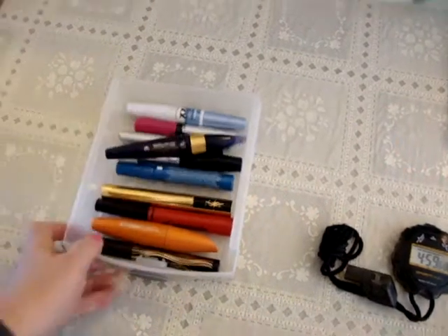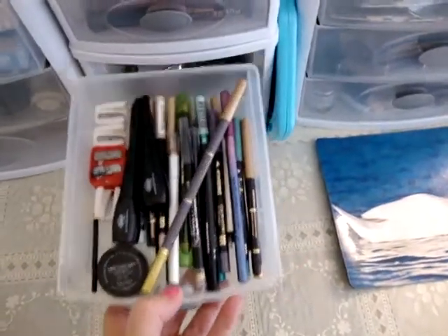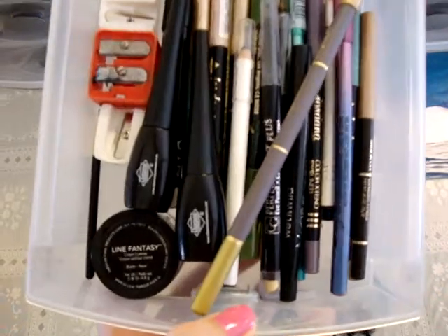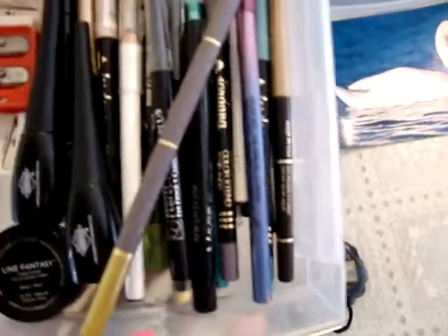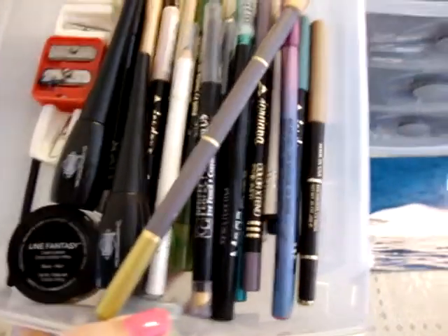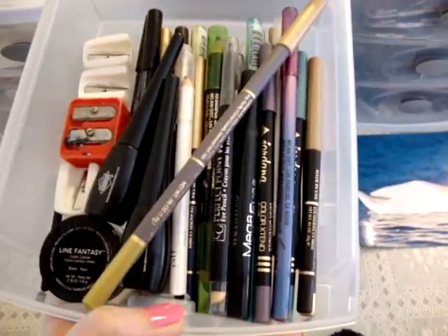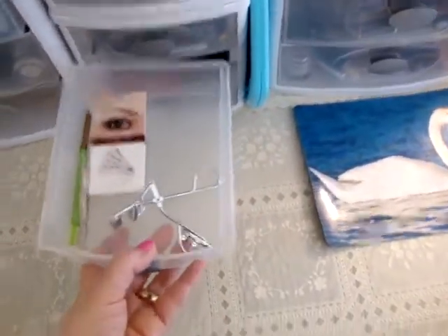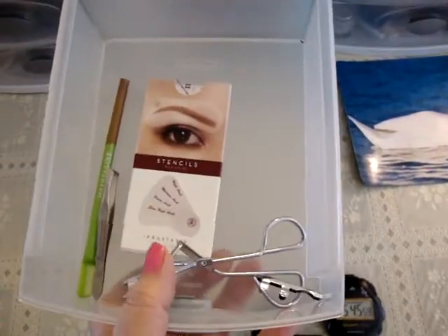The next drawer is all my eyeliners. I have a ton of pencil eyeliners, a Revlon gel liner, some cheap liquid liners, and some sharpeners. They're all different brands — Jordana, Milani, and elf. And then there's also an eyelash curler, some eyebrow stencils, an eyebrow pencil, and a pair of tweezers.